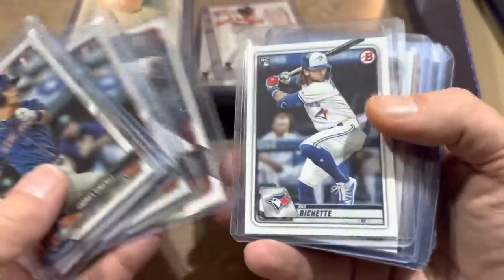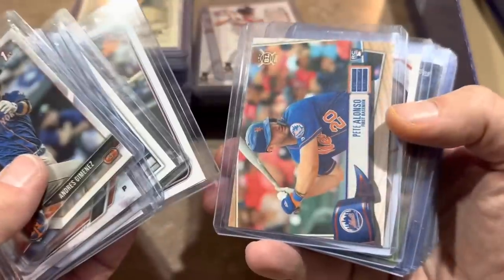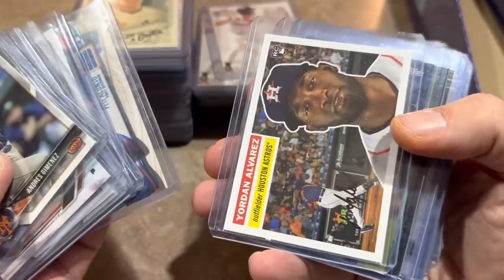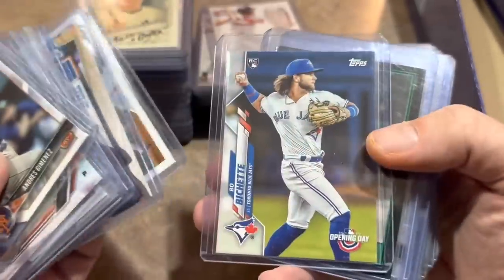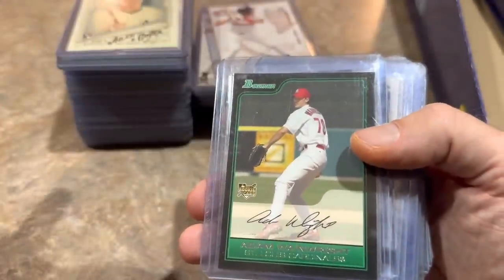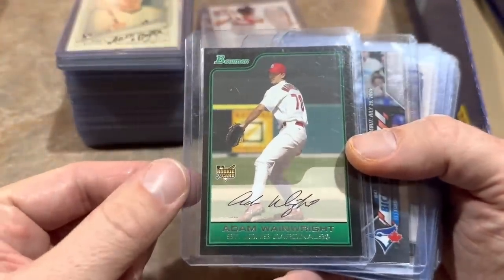Andres Jimenez again, Walker Buehler, Bo Bichette 2020 Bowman rookie card, and Yordan Alvarez rookies. Pete Alonso rookie from Big League. Another Yordan rookie card, 1956 style design. There's Bo Bichette. What's this doing in there? Adam Wainwright rookie card for 50 cents? I couldn't believe that.